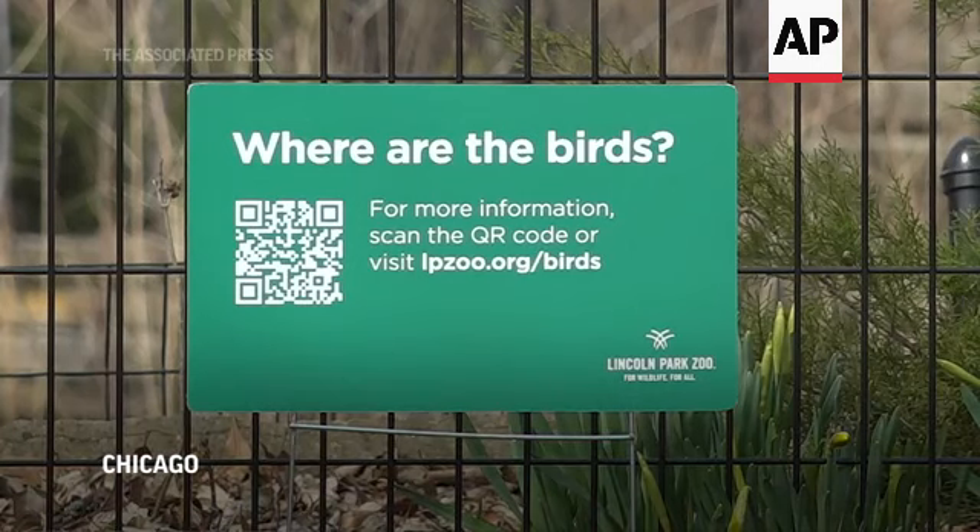Avian influenza is one of those viruses that has us concerned, especially for the birds that are in our care here. Some of the steps that we took when we elevated our avian influenza plan was to bring our outdoor birds inside.